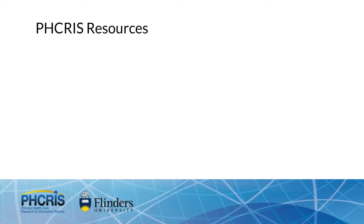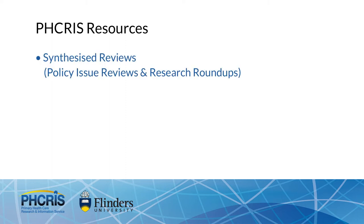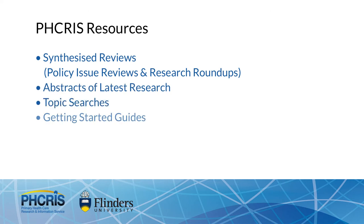In addition, Picrus provides a number of searchable online resources specific to primary healthcare, from synthesised research and abstract summaries of peer-reviewed articles to topic searches and getting started guides.